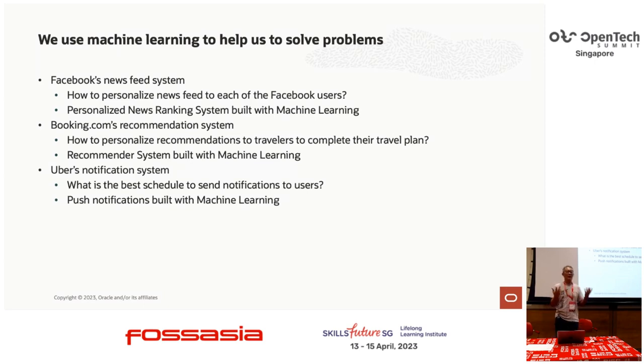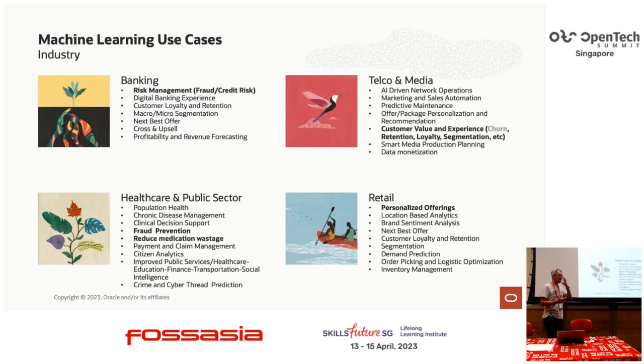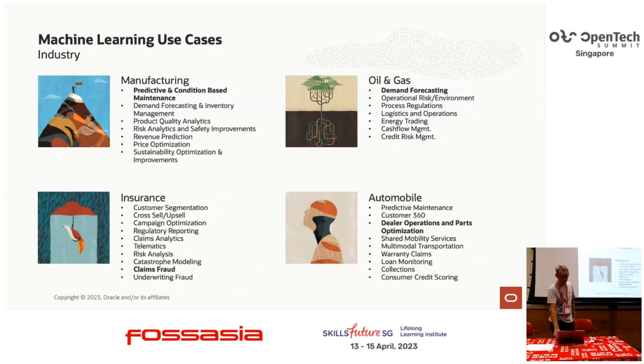Booking.com uses a recommendation system so people can quickly book a package — they want to turn clicks into sales. Also Uber Eats uses ML to send you the right notification at the right time to the right user. All of these are done using machine learning. And if you are in a different industry, there are many different use cases: banking fraud detection, retail, telco, and other industries.